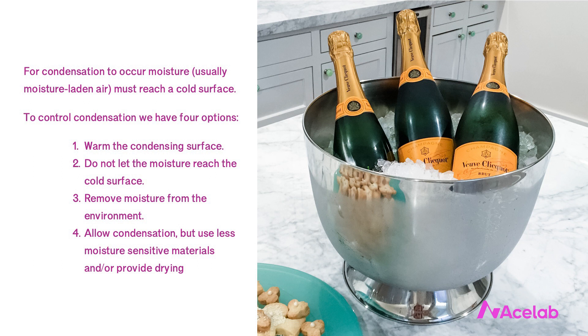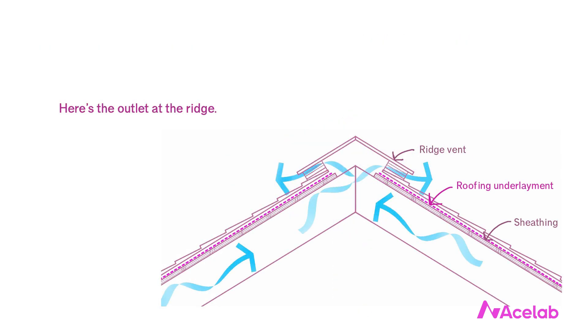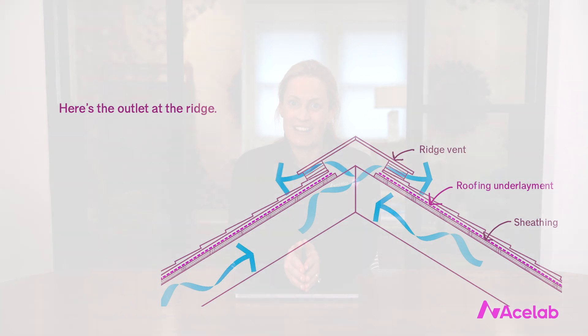In venting roofs, we pursue the second strategy by attempting to make the ceiling relatively airtight — not perfect, but we can reduce how much moisture gets into the attic. We also pursue the fourth strategy by using exterior air to flush out moisture and provide drying. We rely on daytime drying from the sun — attics get pretty hot. It's a very elegant balance between wetting and drying that doesn't exceed the safe storage capacity of the building materials, and it works everywhere.